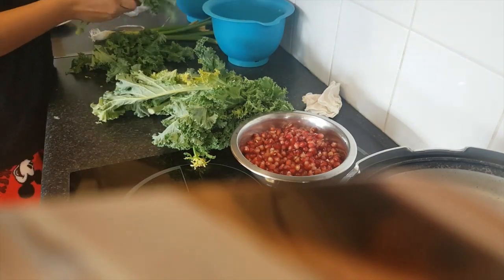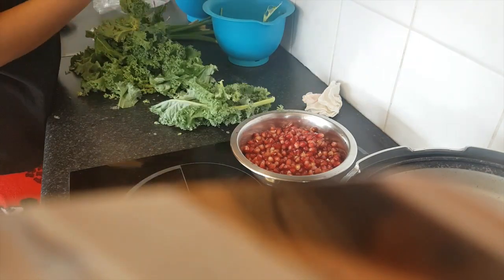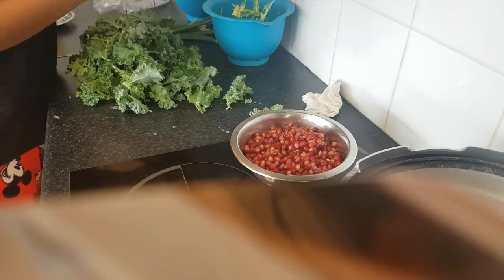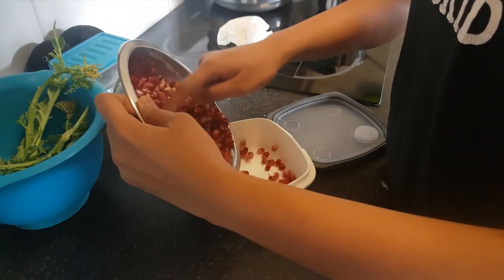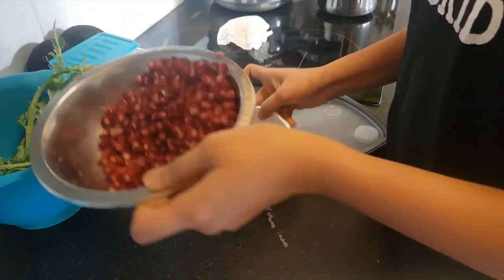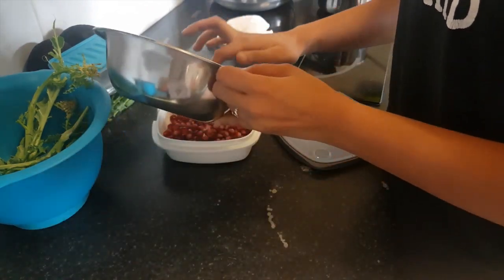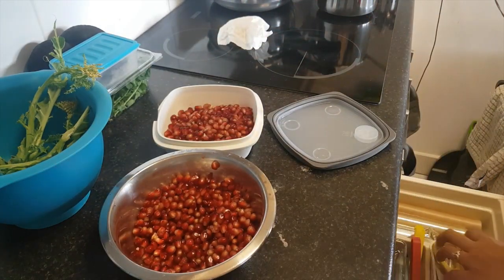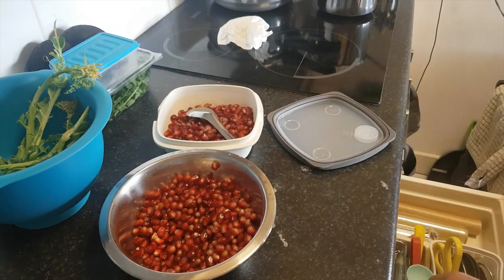Here I am prepping the kale that I've bought so it is ready for the breakfast smoothies, and I've got the pomegranate all ready. Here I am putting away some of the pomegranate in an airtight box so that my husband can take it to work. This is a good way to stay healthy because when you already have something fresh like this ready to eat, you will always opt for this rather than a processed snack like a bag of chips or cookies.